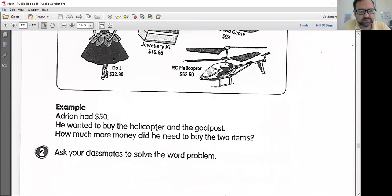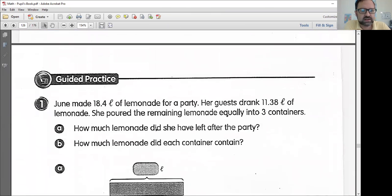I'm going to skip this for now and let's actually do some math problems. Number one: June made 18.4 liters of lemonade for a party. Her guests drank 11.38 liters of lemonade. She poured the remaining lemonade equally into three containers. I'm going through and underlining all the things I think I need to deal with — that's step one.